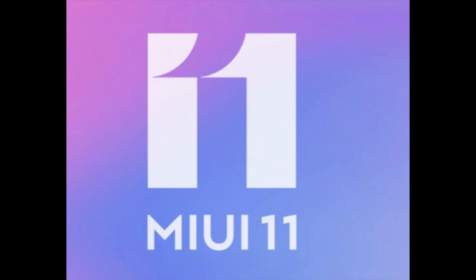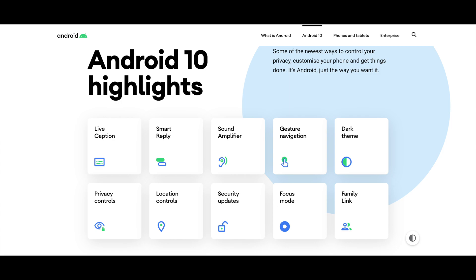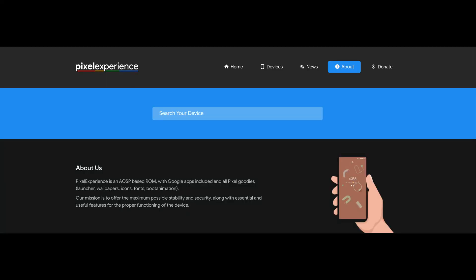MIUI brings a ton of features to Android OS but also removes a dozen others. If you check the Android 10 website, most of the features listed there are simply gone from MIUI, and that's why I decided to flash the Pixel Experience Plus ROM on my POCO F1. As the name suggests, this ROM brings all the features of Android 10 and the extra goodies that Google keeps reserved for the Pixel phones.